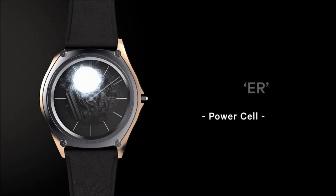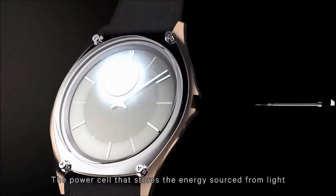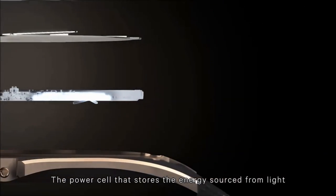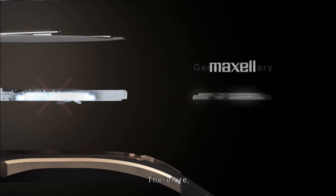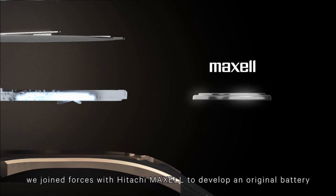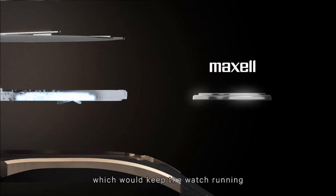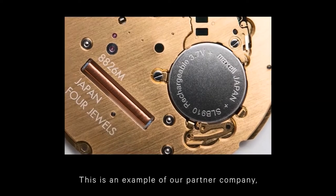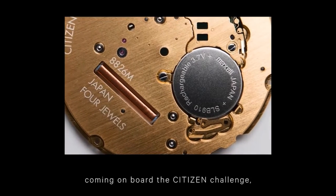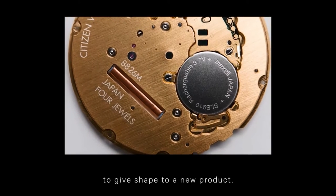The power of ER: Power Cell. The power cell that stores the energy sourced from light would not fit into the existing 1mm frame. Therefore, we joined forces with Hitachi Max Cell to develop an original battery with high energy density, which would keep the watch running for a long time and is only 0.87mm thick. This is an example of our partner company coming on board the Citizen challenge to give shape to a new product.